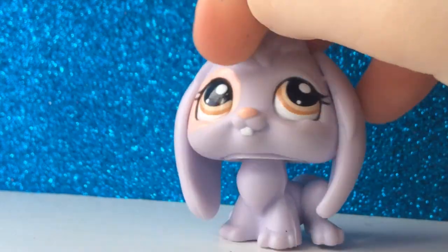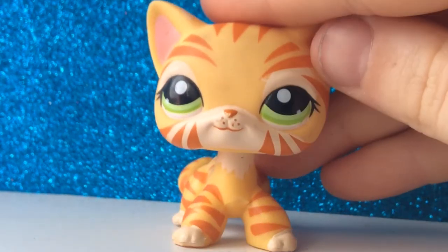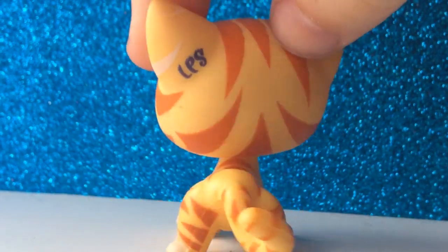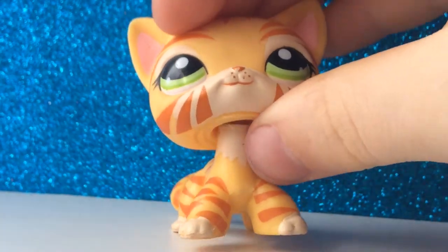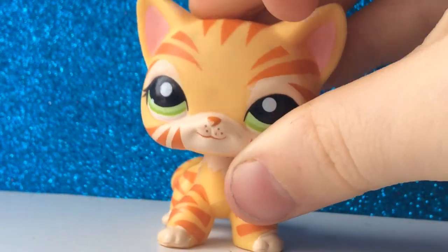The next pet is this rabbit — I need a cute pet for this one because it is so cute and in perfect condition. The last pet is this shorthair cat. I would need another good shorthair for this one because she is just so adorable.